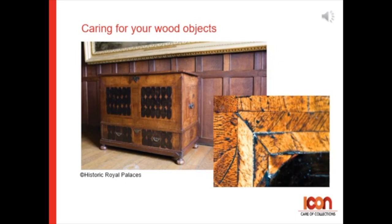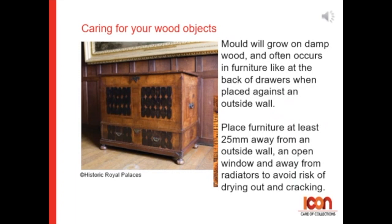Caring for your wooden objects. Mould can grow on damp wood and often occurs in furniture in places like the back of drawers when placed against an outside wall. So place your furniture at least 25mm away from an outside wall or an open window, and always place it away from radiators to avoid the risk of cracking and drying out of joints.